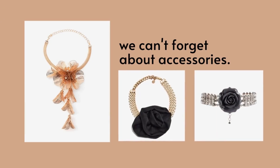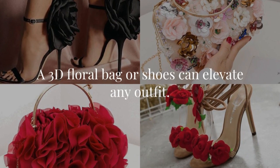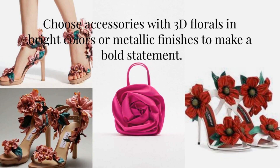And of course, we can't forget about accessories. A 3D floral bag or shoes can elevate any outfit. Choose accessories with 3D florals in bright colors or metallic finishes to make a bold statement.